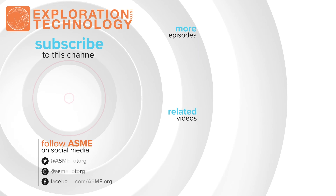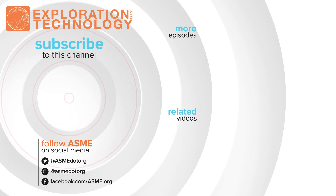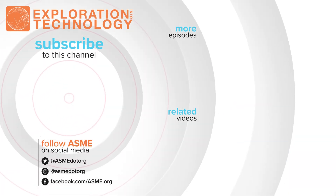That's it for this episode. Thank you for watching. Now please remember to click that subscribe button and we'll see you next time.